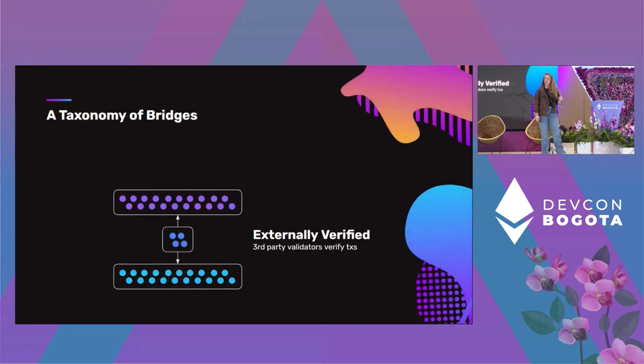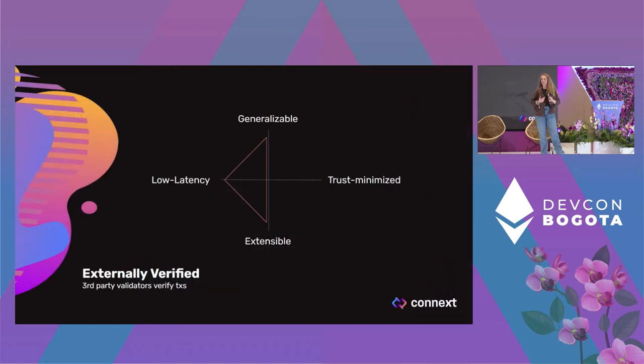There are also externally verified bridges, which have a third-party validator set verifying the bridge transactions. These are low latency, generalizable, and extensible, but you have to consider what happens with that third-party validator set. Whether or not that bridge validator set is the weakest trust point in your system depends on the validators of the domains you're connecting. If you're connecting flip-flop chain through a bridge to Ethereum, your weakest verifier set is probably on flip-flop chain.